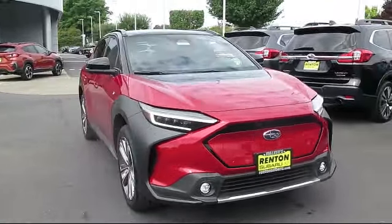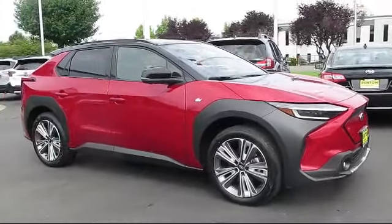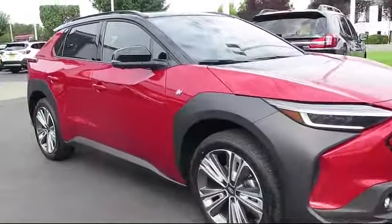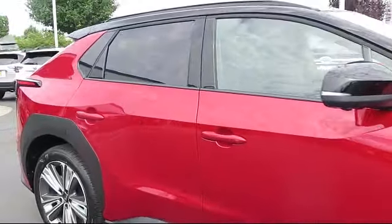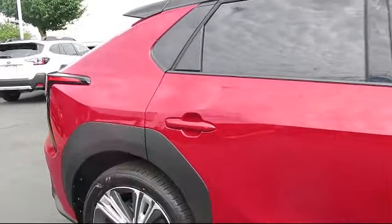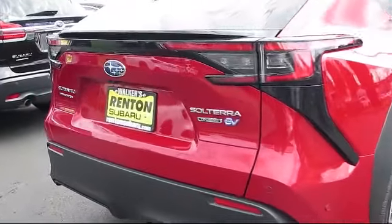It comes equipped with Distance Pacing with Traffic Stop Go, Blind Spot Monitor, Driver Selectable Mode Transmission, Front Collision Mitigation, Full-Time All-Wheel Drive, Lane Departure Alert with Steering Assist, Lane Departure Driver Information Center, Dual Stage Driver and Passenger Seat Mounted Side Airbags.